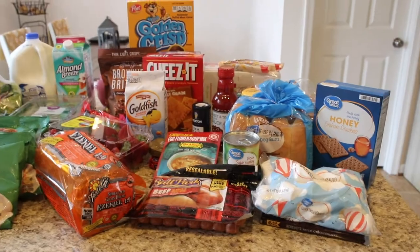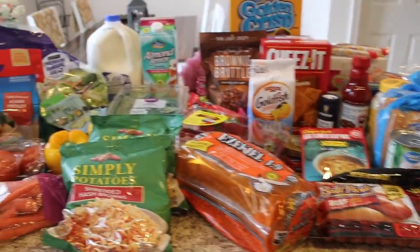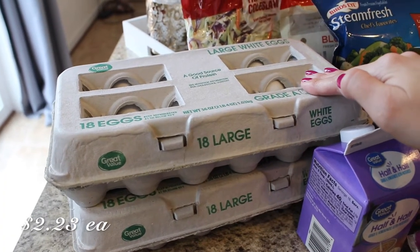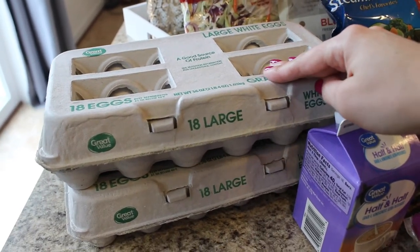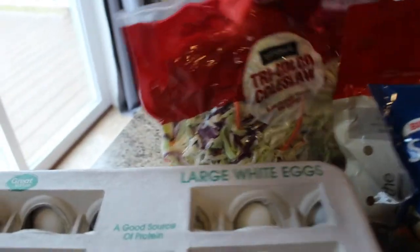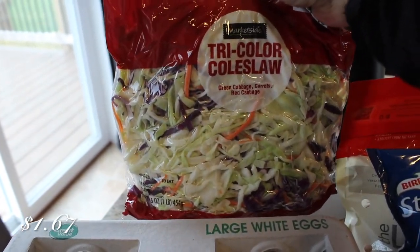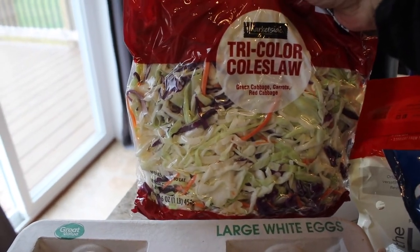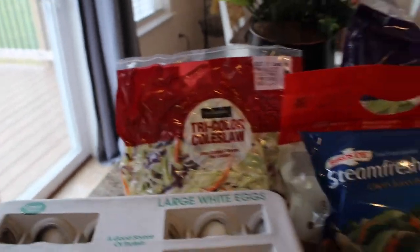Okay guys, so this is my grocery haul for this week. I'm just going to get right into it and show you everything that I picked out. I got two packs of 18-count eggs. I was so excited that they actually had eggs because last time they were out, so I'm glad to have those. And then I got some coleslaw mix, just like the bagged mix, and then I'll make my own dressing. I'll do that for Memorial Day with some hot dogs.